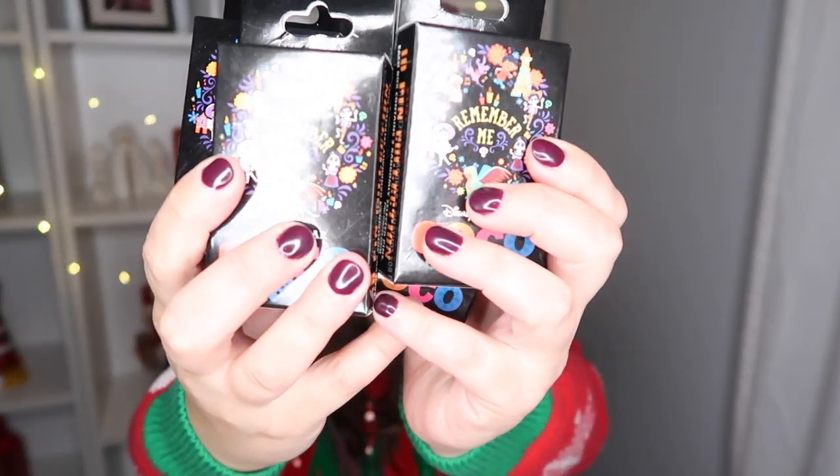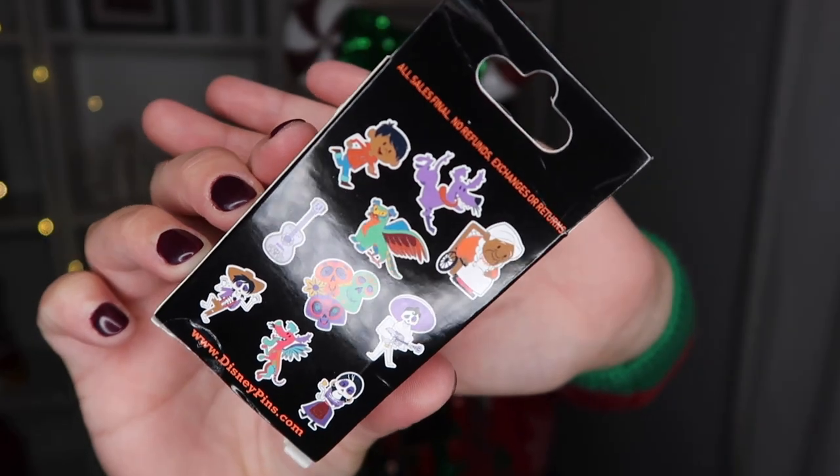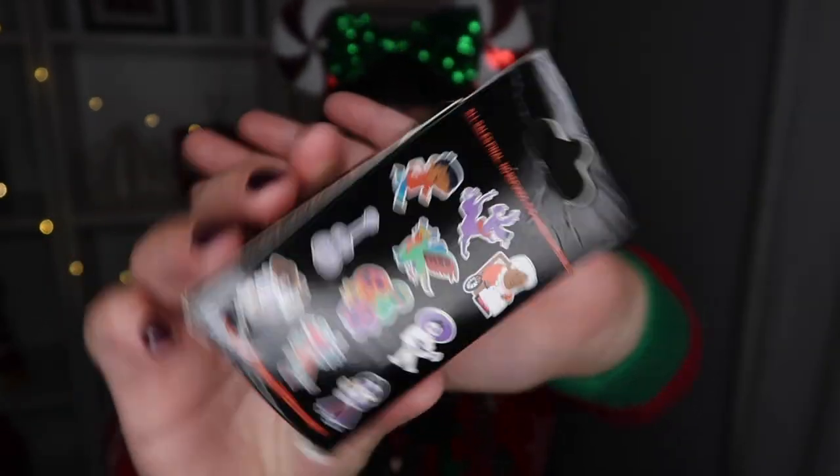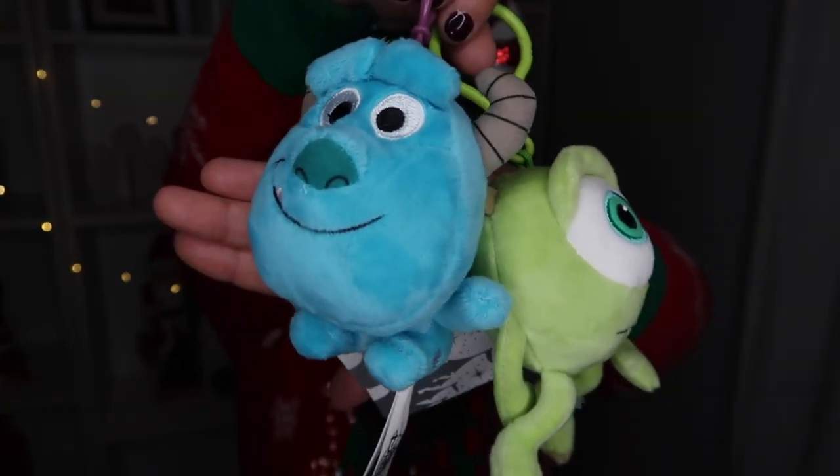The next items are these Coco pins — they're like mystery boxes. I love Coco and I can't wait to open these. This is definitely going to be one of the videos for Vlogmas. I think I have four boxes here with two pins in each box, but I feel like there's one more somewhere. The quality is really nice and they're so soft — just super, super adorable.